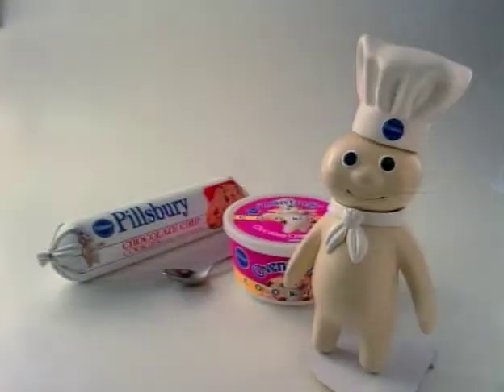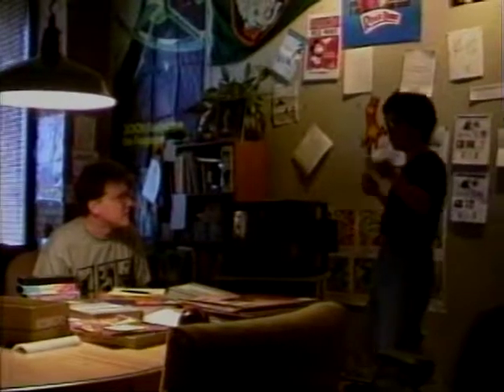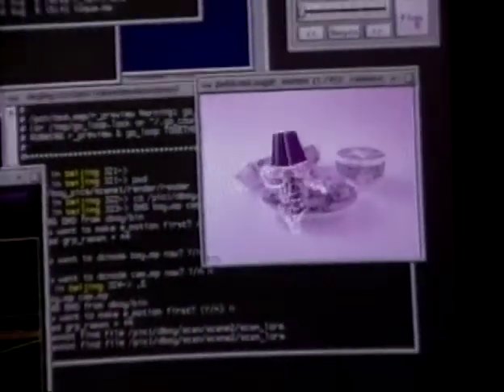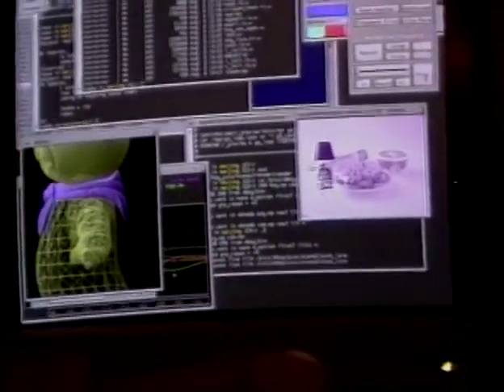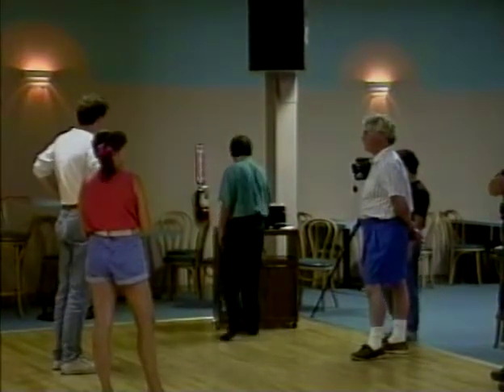There's no more famous nor charming character in American advertising than the Pillsbury Doughboy. For 26 years, the Doughboy has been animated with stop-motion. Leo Burnett gave us the challenge every animator loves — to bring the character to life, to perform through the character. For this particular spot, that meant learning the mambo.